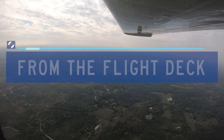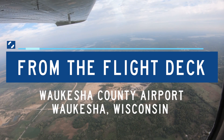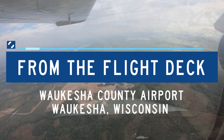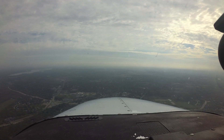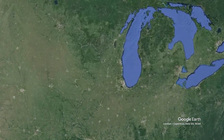Each airport has characteristics that can lead pilots to make errors that sometimes result in wrong surface operations, runway incursions, or other surface events. This video will enhance your situational awareness during airport operations by increasing your awareness of these challenges. Let's take a look at issues you might encounter at Waukesha County Airport from the flight deck.